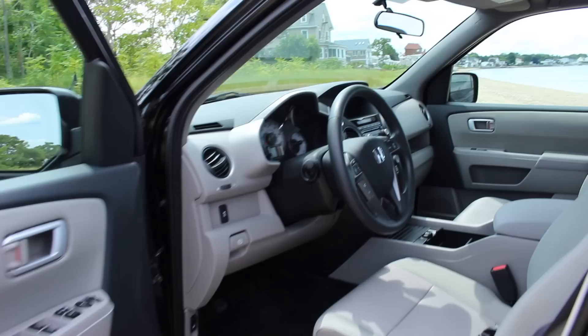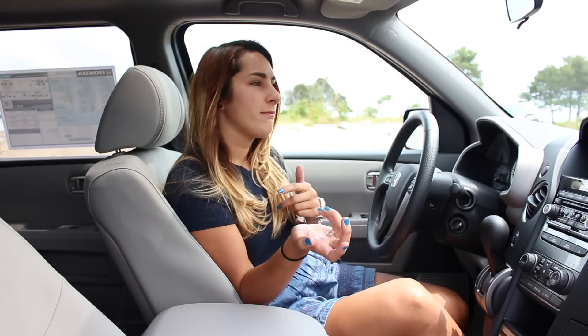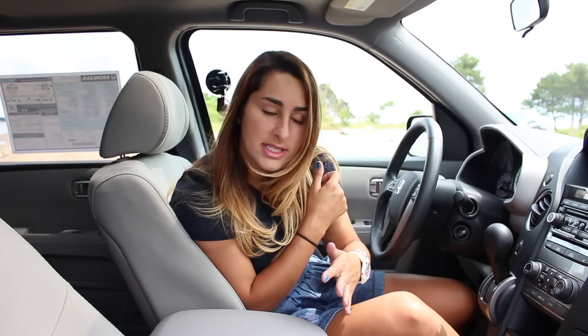Behind the wheel of the 2015 Honda Pilot Special Edition, you are going to feel like you're in the EX, with a little bit of extras like the EXL Res. For about $4,000 less than the EXL Res, you're going to get a bunch of different things. The only thing you're lacking would be the leather seats — I could live without that.